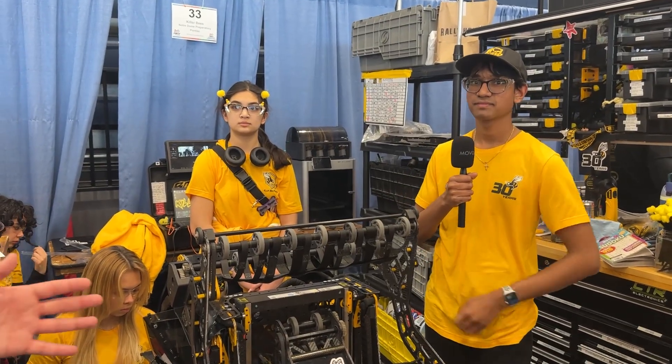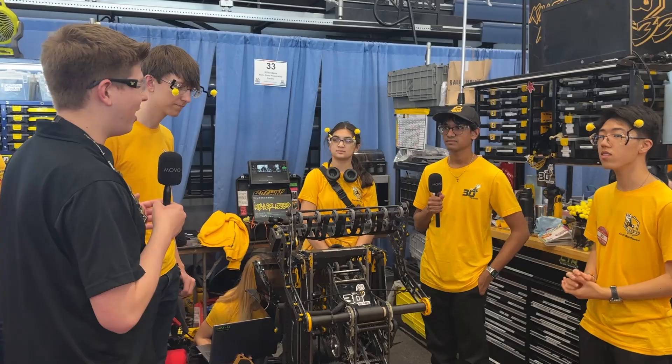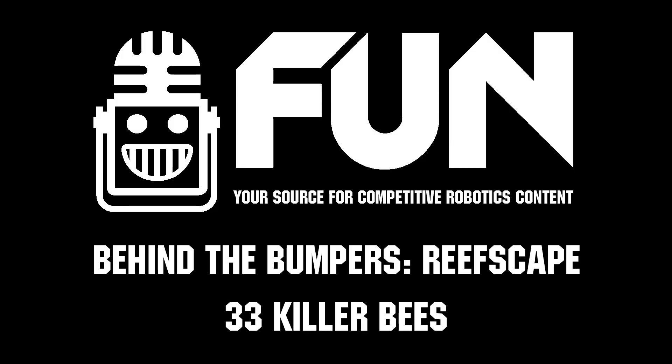Very smart control. Killer Bees, thank you so much for taking the time to talk with us today. There's so much to learn from your team. Thank you for taking the time on Behind the Bumpers. My name is James from Fun Robotics Network. Thank you for watching.